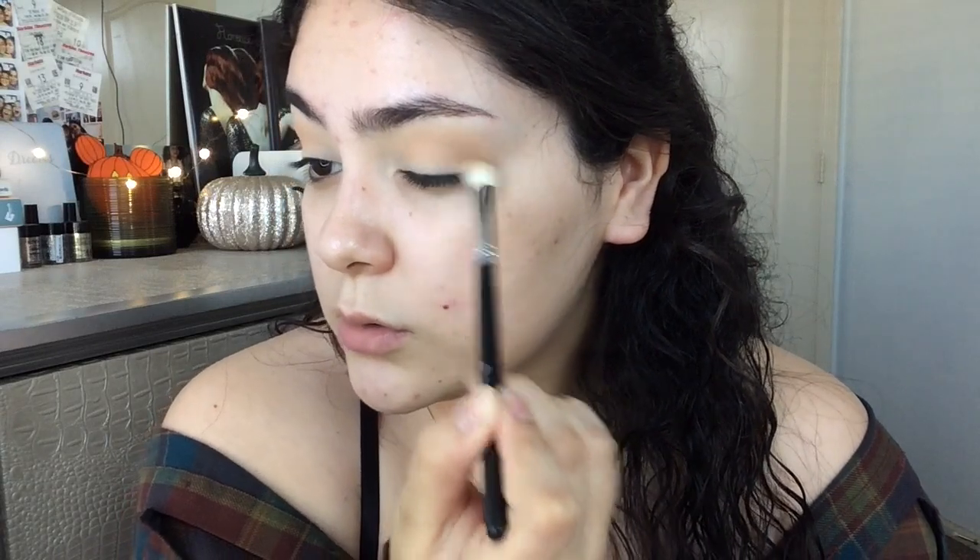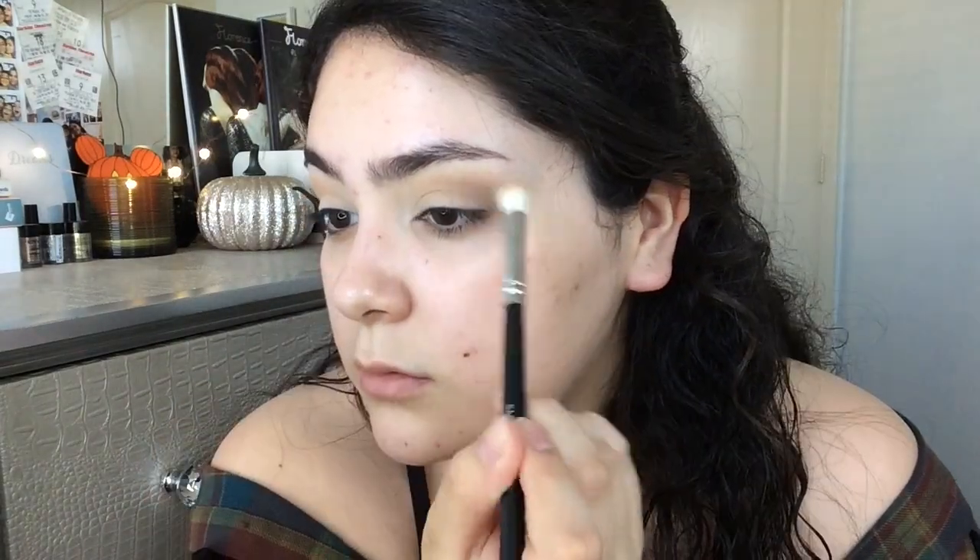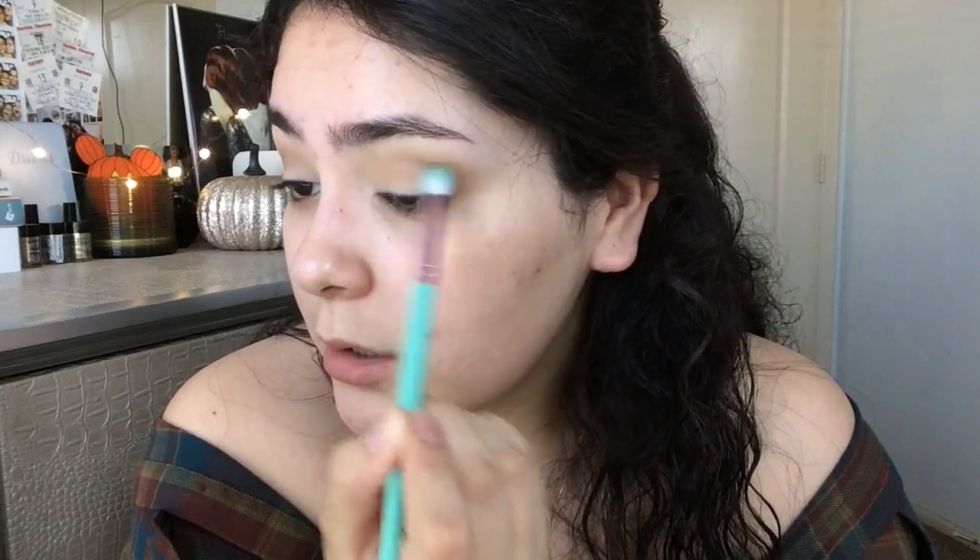Oh goodness, we're going to get fallout! Alrighty, I'm blending her out. I feel like it's a little too cool now that I'm looking at it, so I'm going to go ahead and go into this shade right here just to kind of warm it up a tad bit. It's just a little too cool for my face, so I'm hoping this kind of just balances it out a little bit. Now we're going to go into the shade right here.